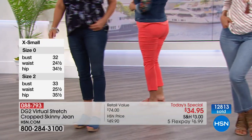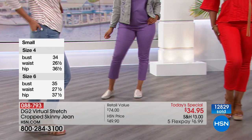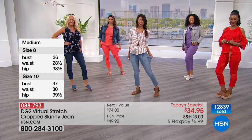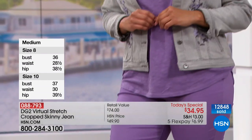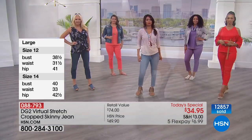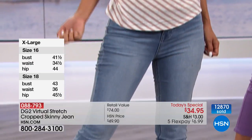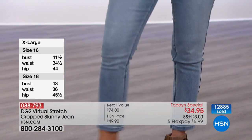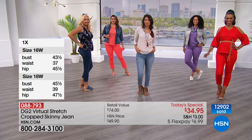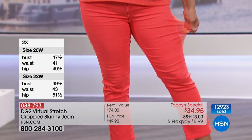If you've never tried them before, this is our lowest price Diane Gilman jean Today's Special we've ever done. It's also the first virtual stretch crop Today's Special. So not only do you have the best value ever, you have it in virtual stretch. And what I really love is that five FlexPay — this is a first. You can get these home for under $7.